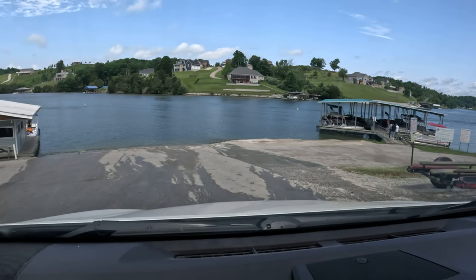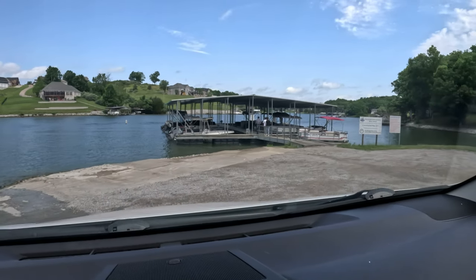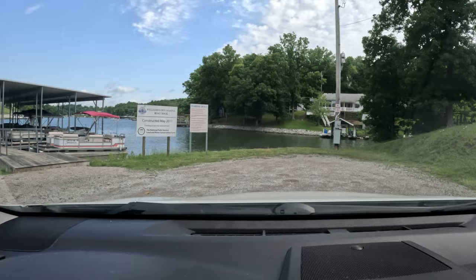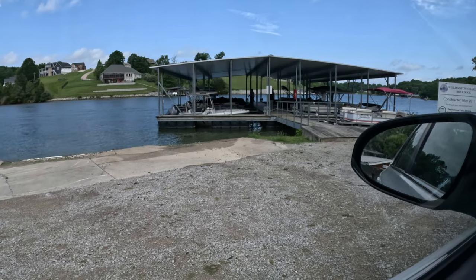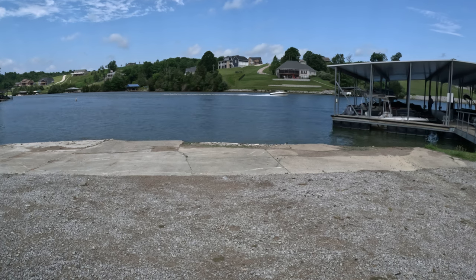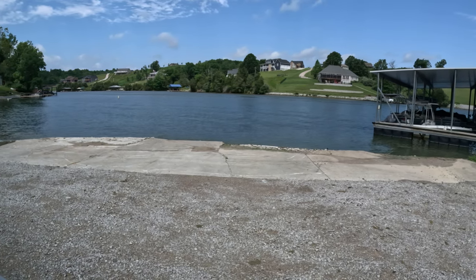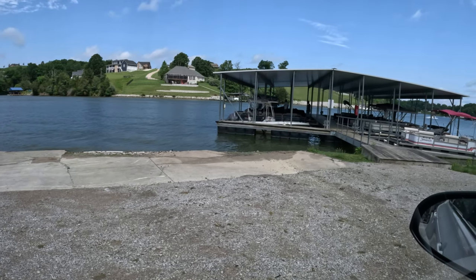Down here at the ramp there's a turnaround spot where people can back their trucks and then back into the water. There's a little reserved dock area there. There is a no-wake zone here, but boats out in front are going and do create waves in here, so you really have to watch that coming on and off the trailers. It's basically a useless no-wake zone.